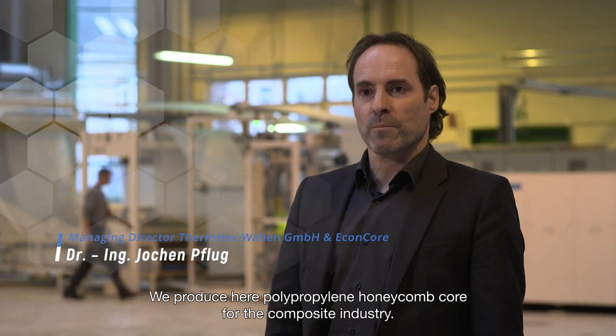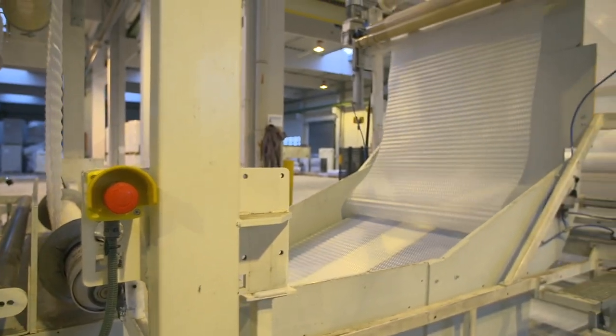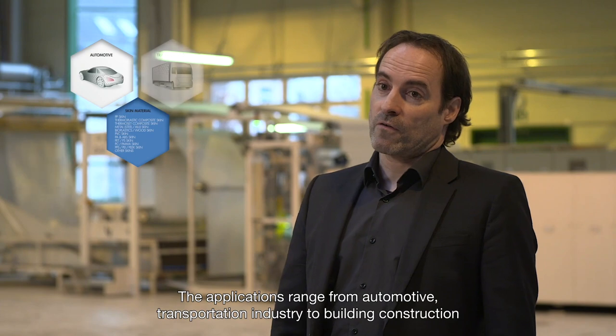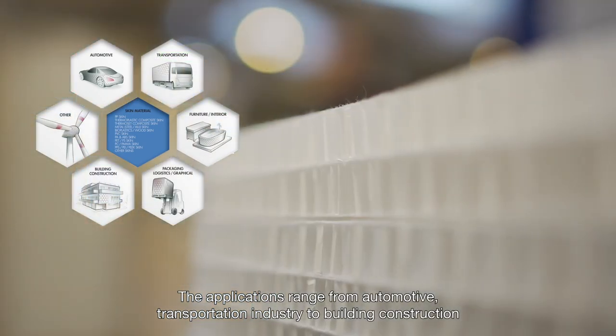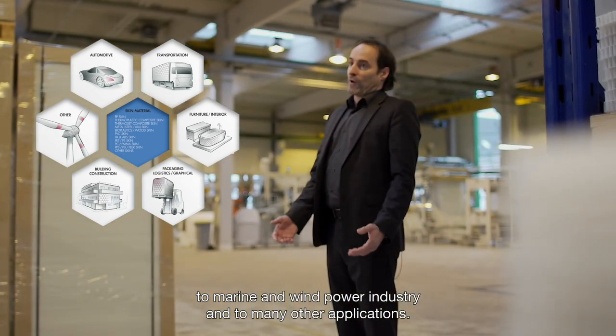Termex Waben was founded in 2010 as the daughter company of Velconcore. We produce polypropylene honeycomb core for the composite industry. The applications range from automotive and transportation to building construction, marine, wind power, and many other applications.